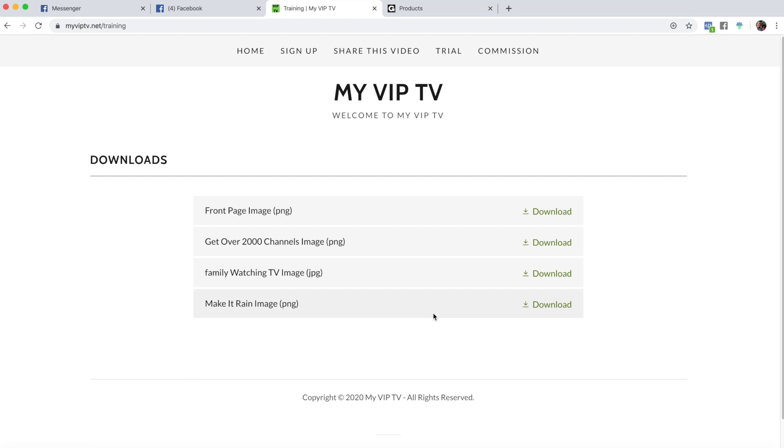All right guys, so here you have it. I'm going to show you guys how to build a website — a replica of mine — in under an hour. It should be about a half hour. It's 10:30 here and we'll see what time it is when we are done.